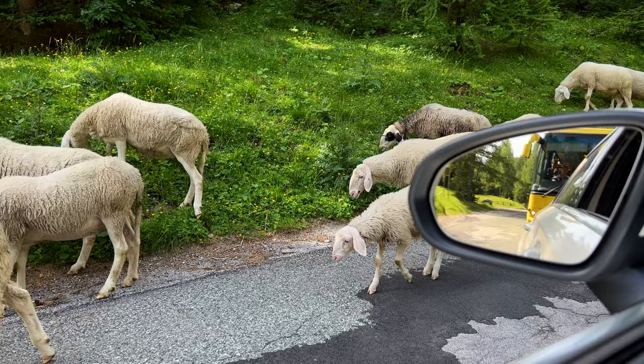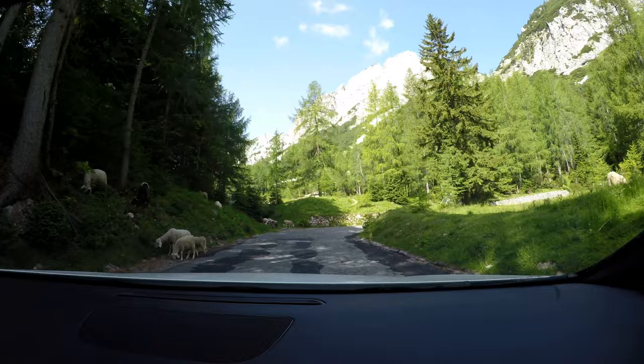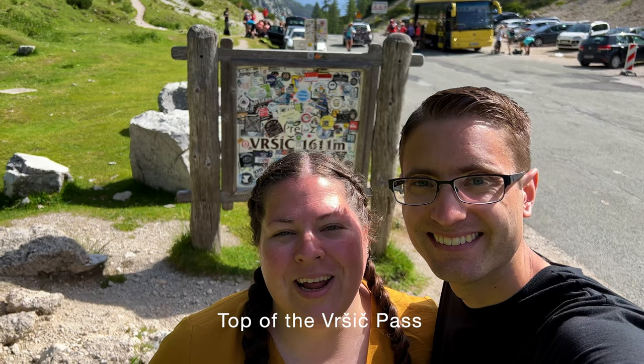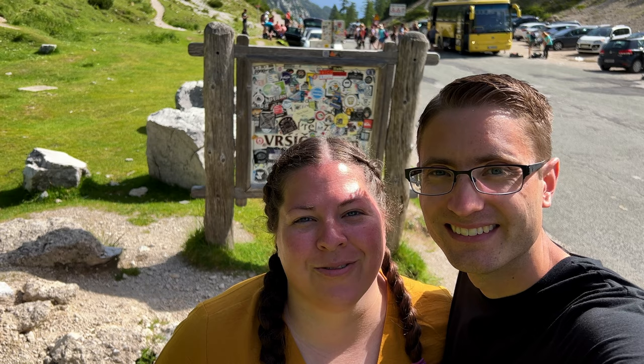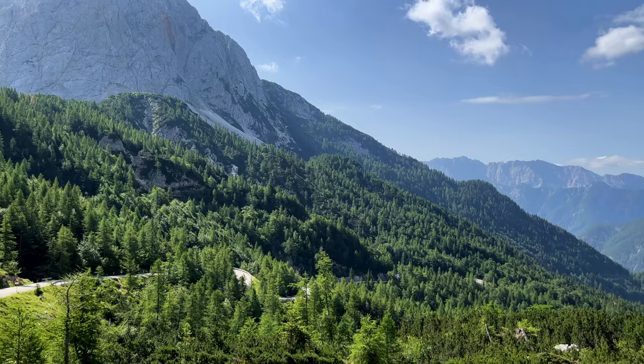Don't take this road too quickly because you might have to share it with some fluffy friends like we did! We made it to the top of the Vršič Pass — we just drove 24 hairpin turns and have 26 to go to reach the bottom. Once you get to the top, don't rush back down. Spend some time exploring: there's a large parking area, great starting points for hikes, and a small hut that sells snacks with incredible mountain views.